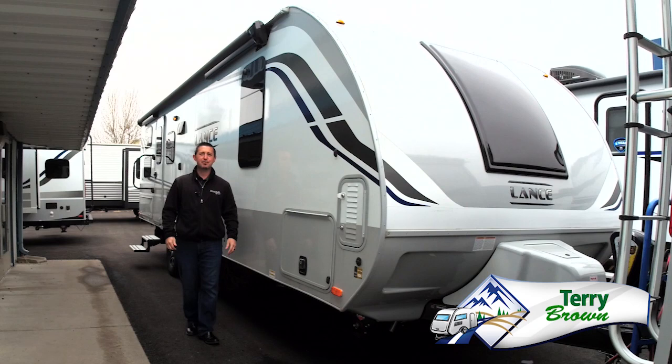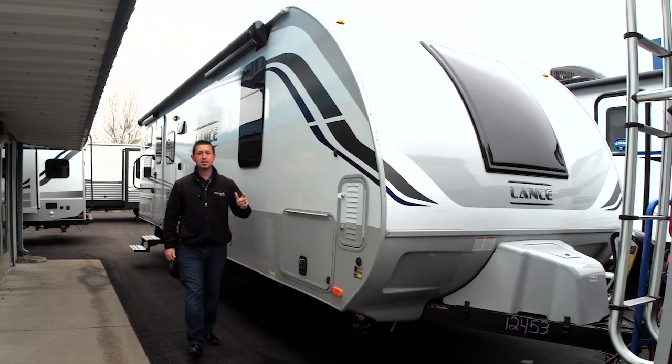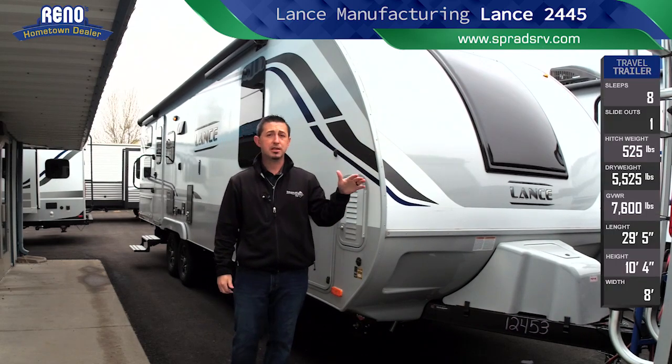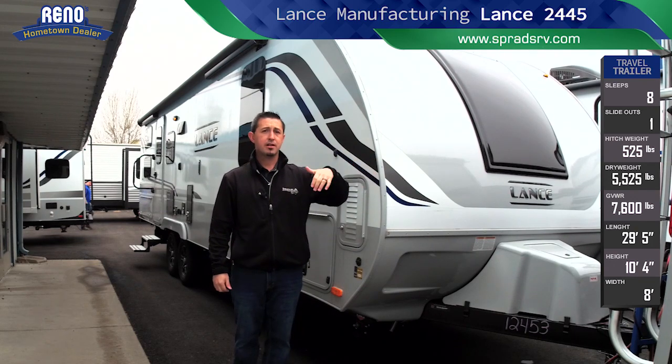Hey friends, Terry Brown here with Sprad's RV in Reno, Nevada. I'm here to show you the all-new Lance 2445 bunkhouse travel trailer by Lance Manufacturing. As you can see, we're starting off with the really rounded curvature front nose with the acrylic window that actually opens and operates. You heard it right folks — an acrylic front dual-pane window that actually opens up.